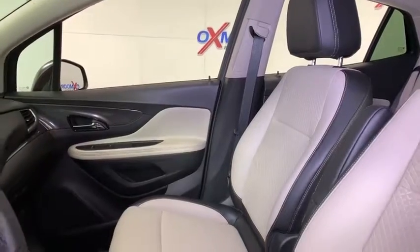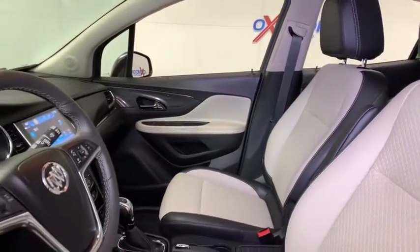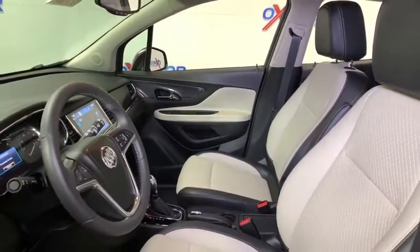Standard features that would make any car owner smile. This vehicle has less than 20,000 miles.